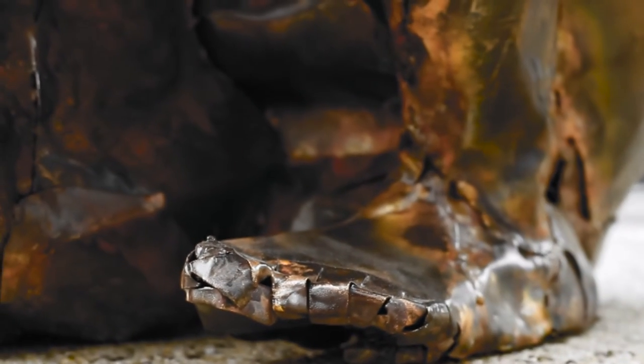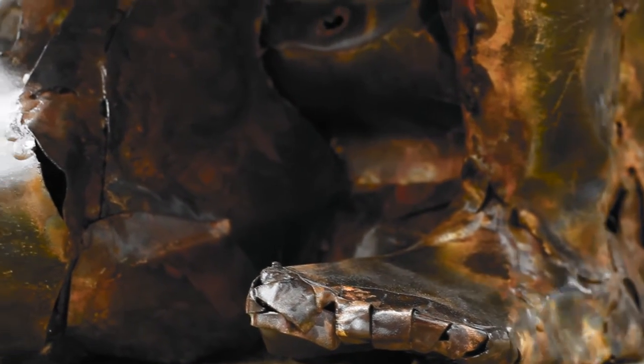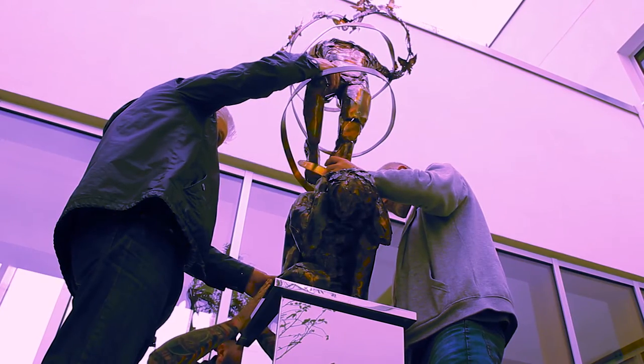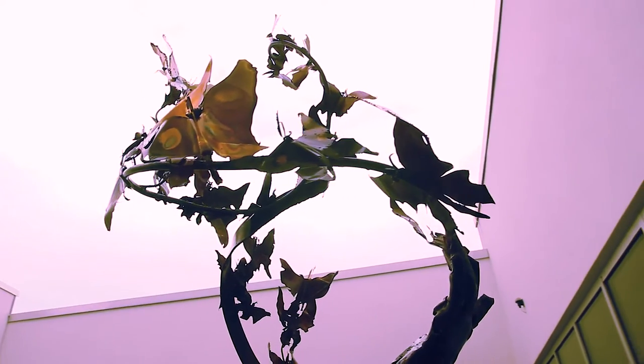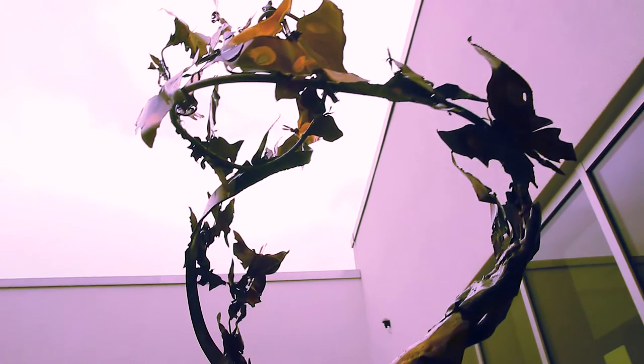The base of the sculpture represents coming into the hospital in a distressed way. It's actually made from salvaged copper which has been distressed over the years. And the upper figure represents the recovery process, made from fresh, bright, new copper, culminating in the release of a flock of butterflies into the fresh air in the world.